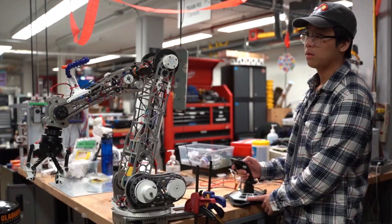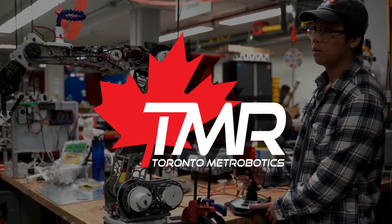This is our rover, NAVI, and every year the Toronto Met Robotics team is busy making NAVI as adaptable to all of these tasks as possible.